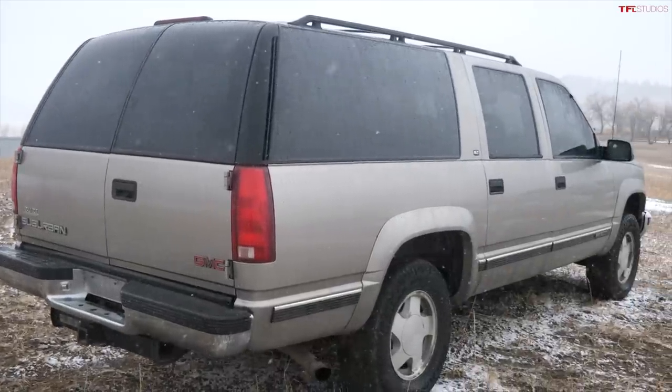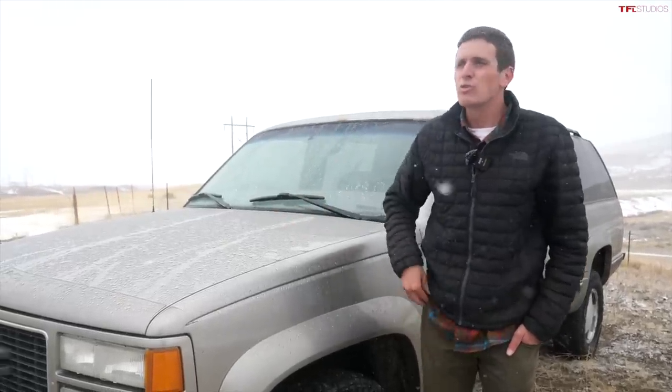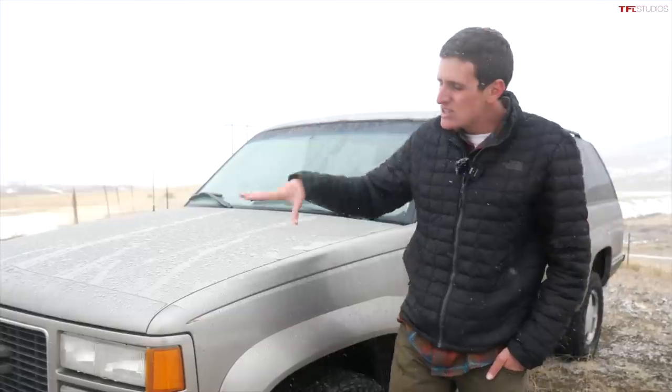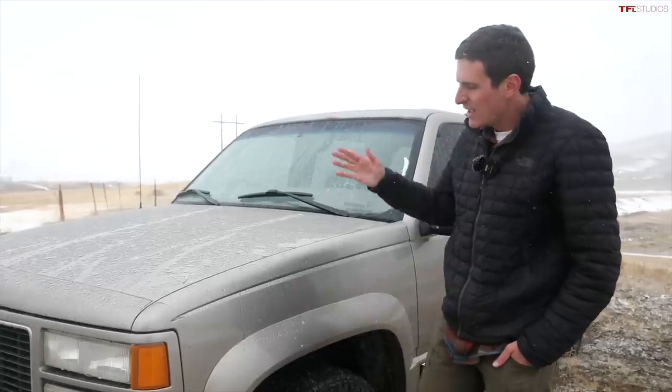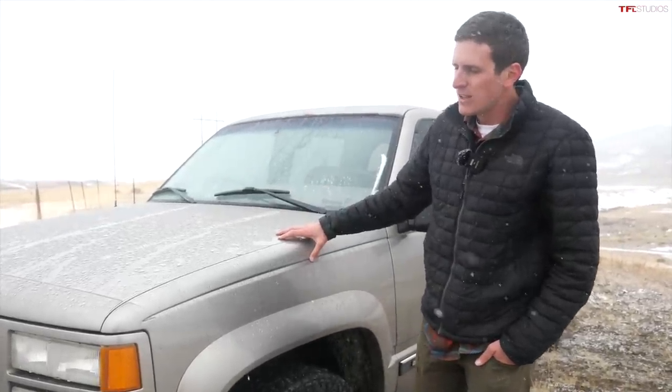You used to be able to buy a running and driving vehicle for a thousand bucks, and now you're going to struggle to do that for $2,500 or $3,000. So four grand is about as cheap as it gets for a relatively rust-free, running and driving four-wheel drive — and not only is this a relatively rust-free running and driving four-wheel drive, it's one of the best.